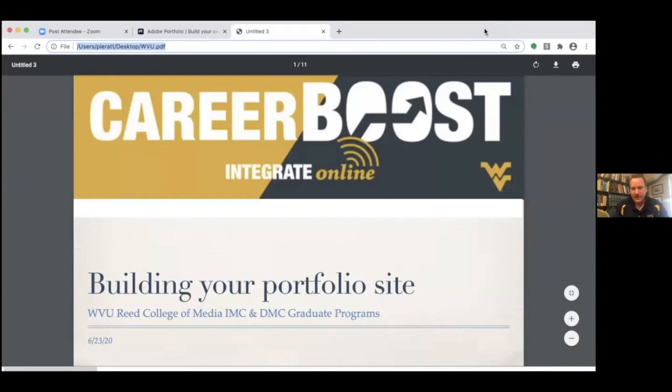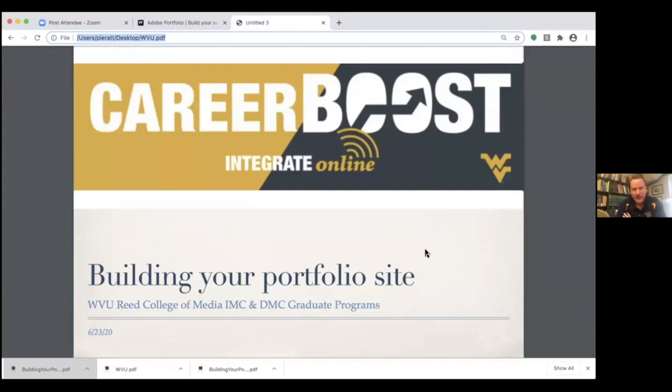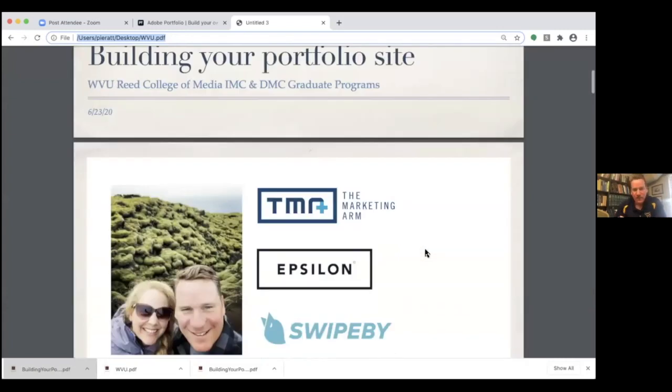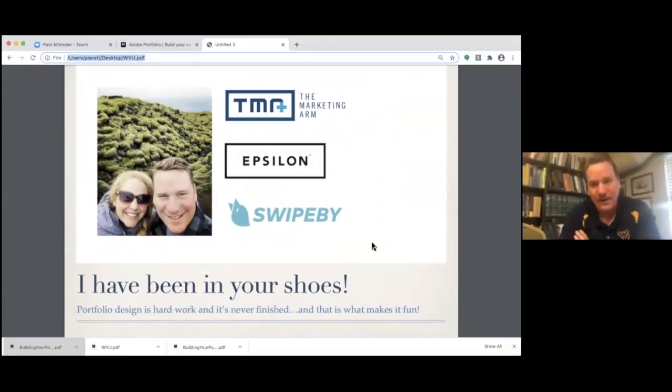Thank you, Erin — excellent job. I'm a little sheepish to show my presentation after the fun details you put into yours. Let me share my screen and we can jump into my presentation. Thank you all for this opportunity to talk about building your portfolio site. My name is Nathan Peratt. I have worked in the creative industry for the last 20 years, at big agencies like the Marketing Arm and Epsilon with clients like Frito-Lay and AT&T. I currently work as head of marketing for a startup called Swipe By. I've been in your shoes — I remember very clearly being in grad school and in between jobs, thinking about my body of work and wishing I had some counseling advice at the time.